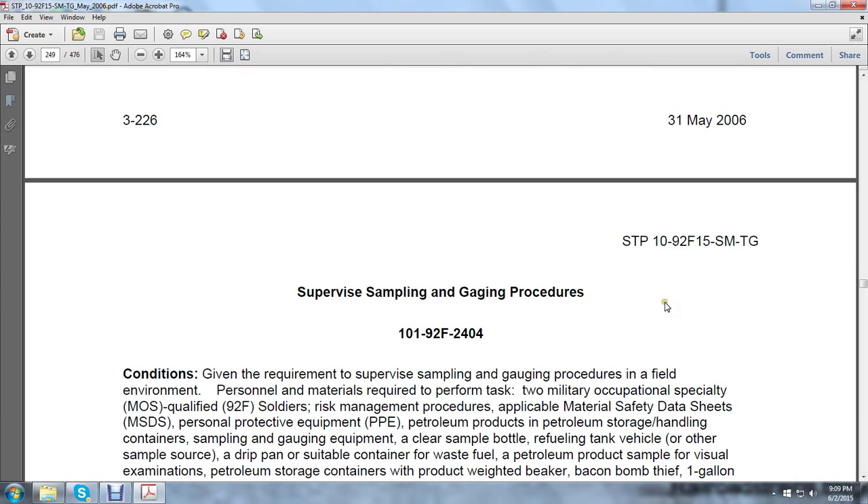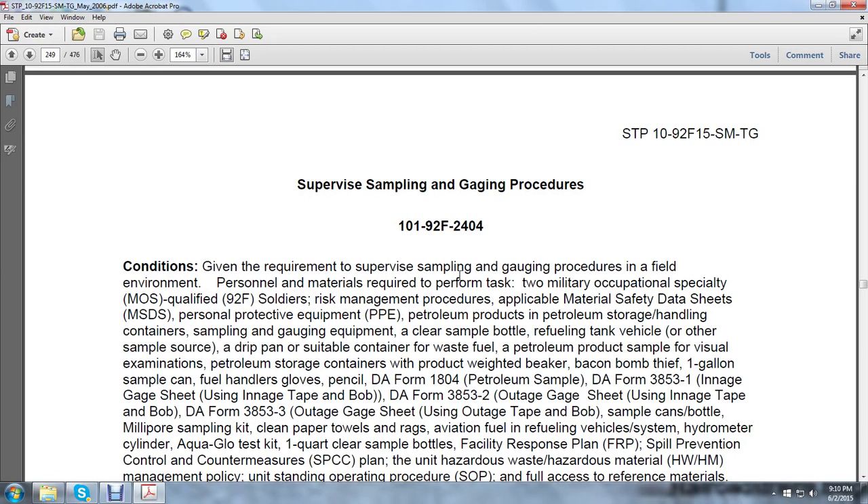Supervising sampling and gauging the product. Given the requirements to supervise the sampling and gauging procedure in the required field environment, personnel and materials required: two MOS-qualified 92F soldiers, risk management procedures, applicable material safety data sheets (MSDS), personnel protective equipment, petroleum products, petroleum storage handling containers, sampling gauges, clear sample bottle, refueling tank, vehicle, or other sample containing sources, a drip pan, and a suitable container for waste fuel or petroleum product.